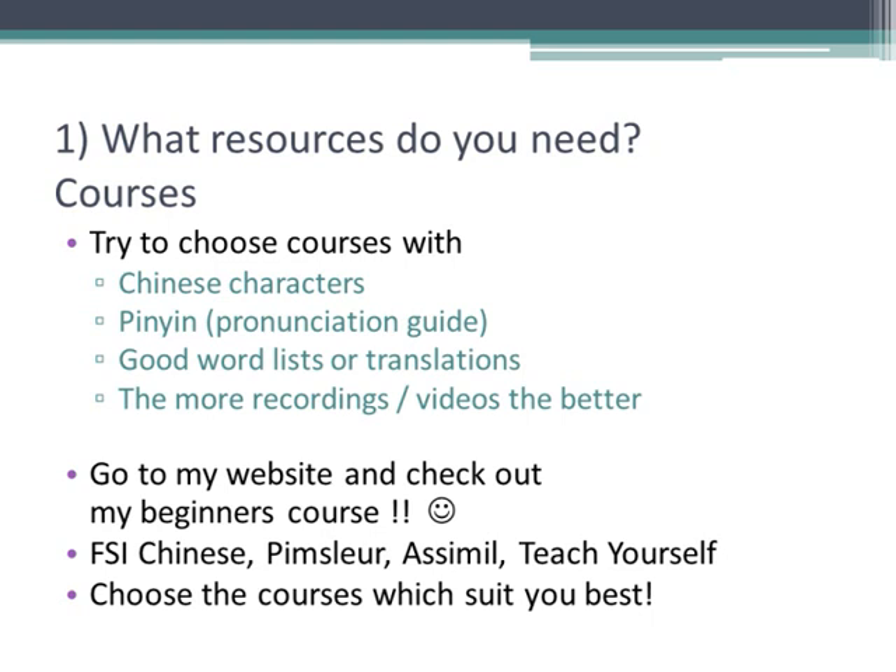People often ask me which course is the best, and the answer is: firstly, different people are suited to different approaches, so you can just go along with your instinct and choose what appeals to you. And secondly, no beginners course can teach you everything and make you fluent on its own, so I recommend that you work through several different courses.